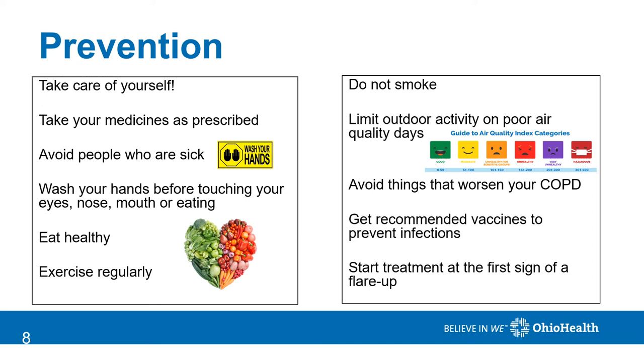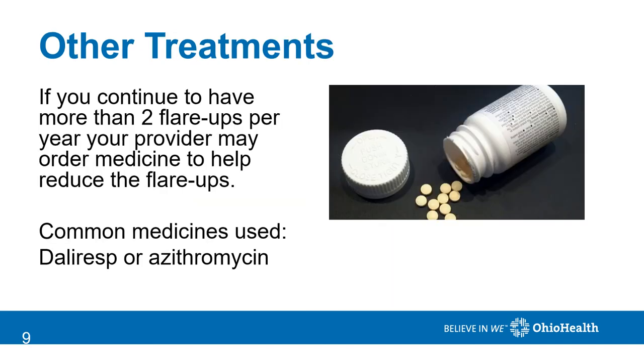Always start treatment at the first sign of a flare-up and call your provider if you're not improving. For people who continue to have two or more flare-ups per year, your provider may talk to you about starting a medication to help reduce the number of flare-ups. Common medicines used for this include Daliresp or azithromycin. Each have side effects and potential complications, so it's important to weigh the risks and benefits of these medicines.